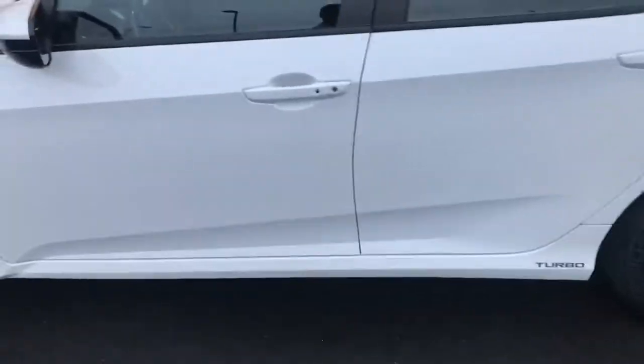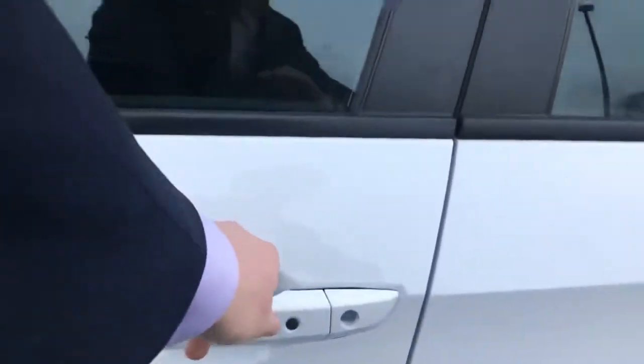You do have passive keyless entry on this, so you just walk up and click the buttons on the doors to lock it and unlock it.